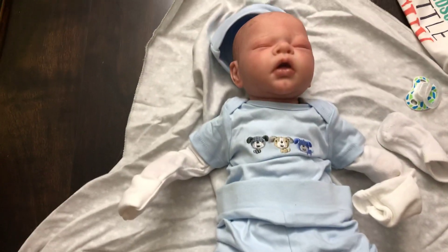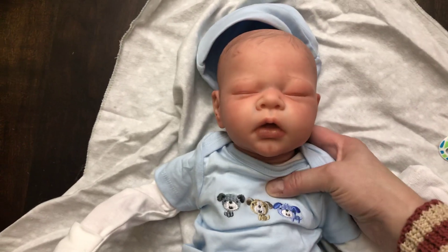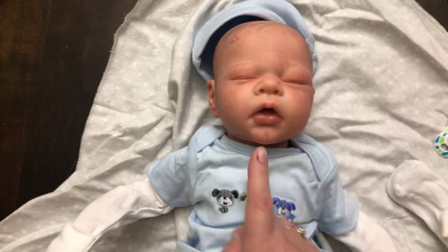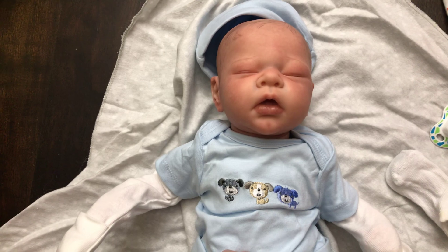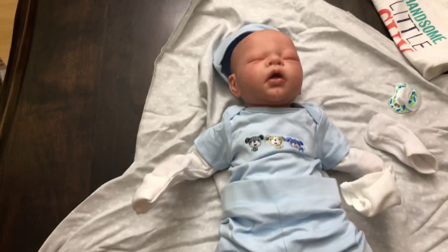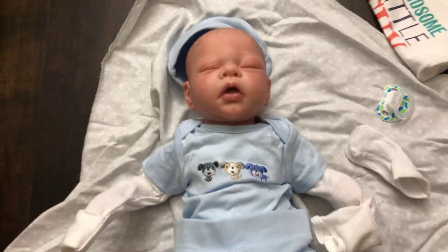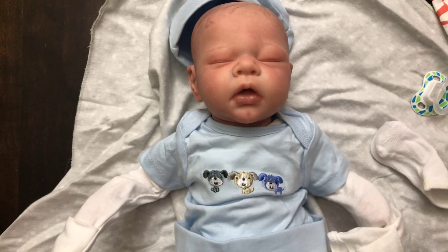Well, there he is — that was a quick box opening. He just came with a couple onesies and his cute little outfit he's wearing. I'll probably post pictures later on Instagram. He's got one of those cute little dimple chins and I love that little open mouth and his puppy outfit — so he's adorable. I'll probably be putting pictures later on Instagram, but there he is. Thanks for watching, bye!